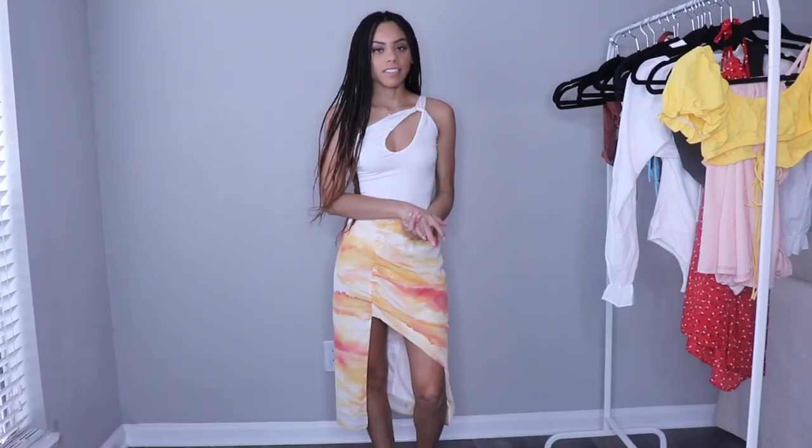Hi you guys, welcome back to my channel. My name is Theandrea — if you're new here. As you can tell by the title, I'm going to be doing a vacation summer Shein haul. I ordered quite a few things from Shein and my main focus was getting things for the summer because I just really needed some cute summer clothes. If you're interested, make sure you keep on watching, give this video a thumbs up, comment down below, and of course subscribe to my channel.